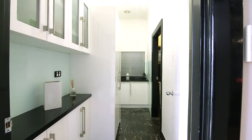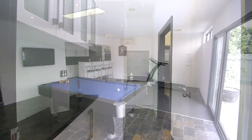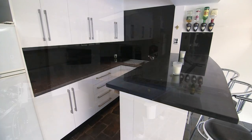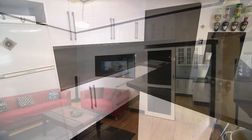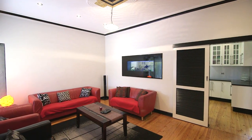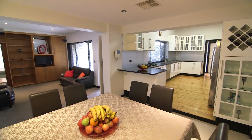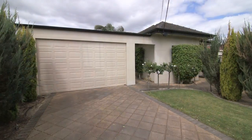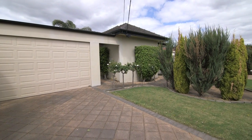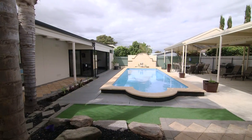The laundry also has two-pack cupboards and marble tops, as does the bar kitchenette in the rumpus room. It truly is a flexible floor plan, with lots of opportunity to create multiple living zones and an abundance of off-street car parking — room for your caravan, trailer, teenage cars and the rest.